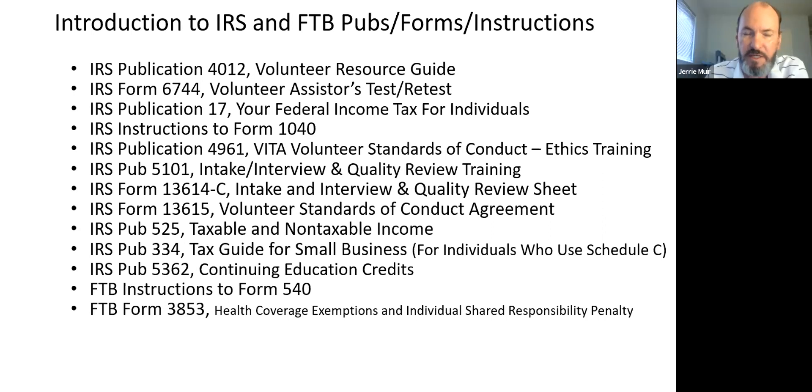That's the laundry list — not a comprehensive list for the VITA program, but if you're familiar with these publications, forms, and instructions, you'll do well in your certifications and at the VITA site. The IRS requires a number of things at the site, including Publication 4012 in hard copy or electronic format, and Publication 17 in electronic format.